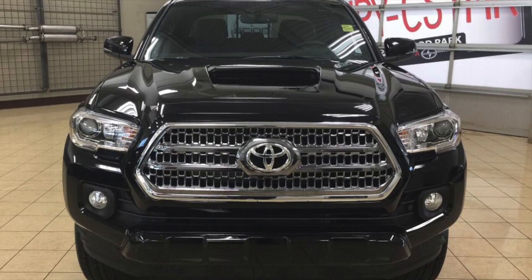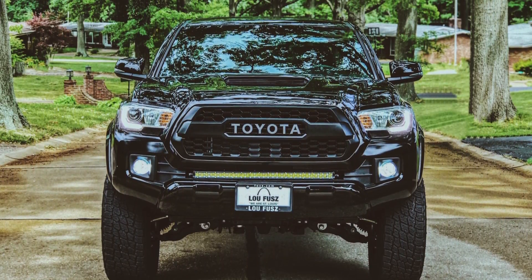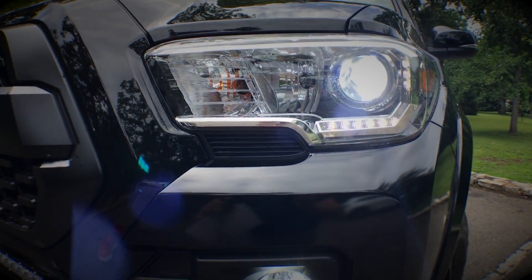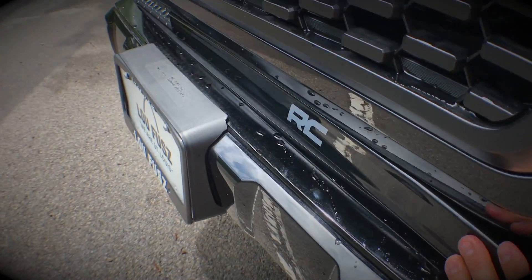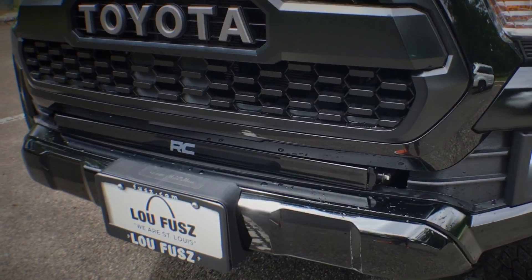They started with changing the front grille to a TRD Pro heritage grille, and that alone makes for a bold look. They also added LEDs to both the headlamps and fog lamps, and a 30-inch Rough Country light bar for good measure. If your local municipality frowns on light bars, a cover makes it discreet in just seconds.